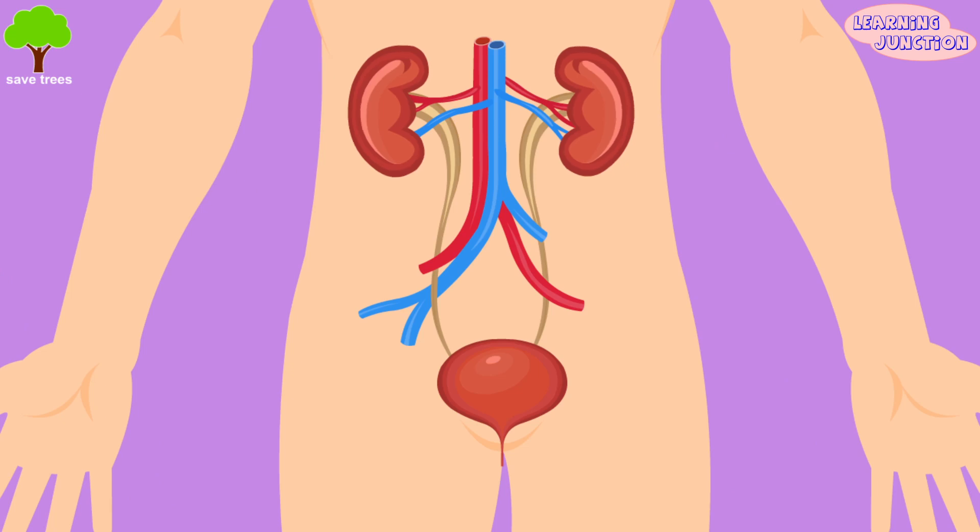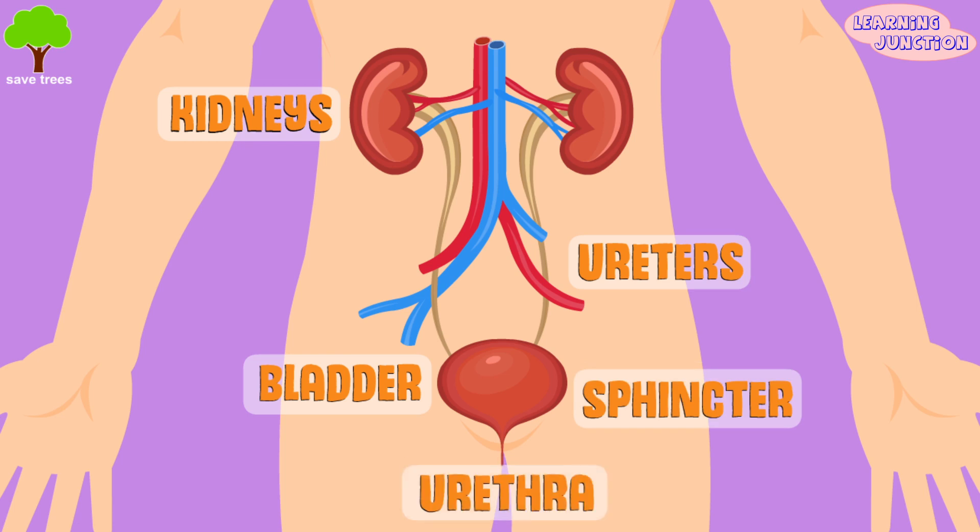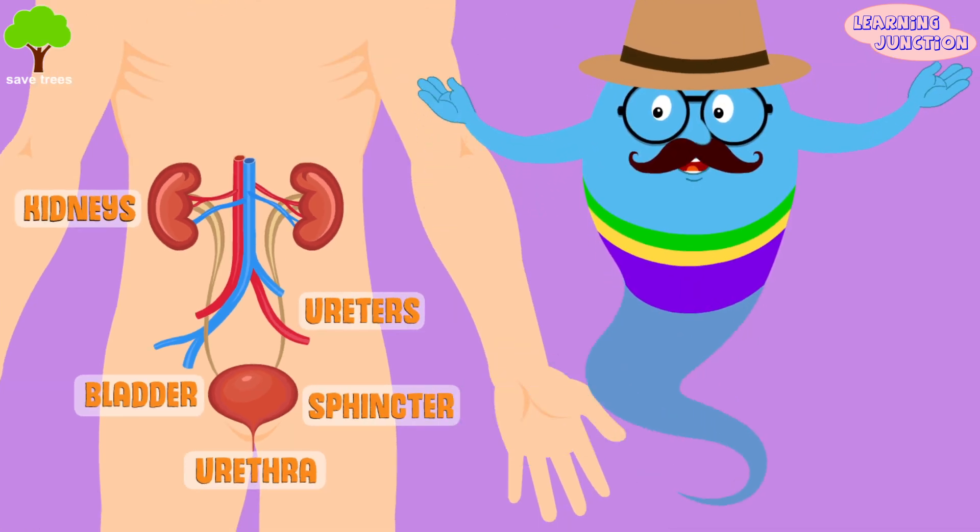Here's the diagram. It consists of the kidneys, ureters, bladder, sphincter, and the urethra. These are the renal veins, and these are the renal arteries. Let's see the parts and functions.